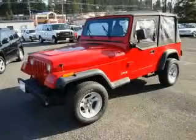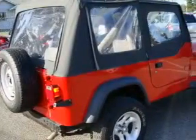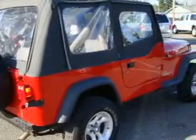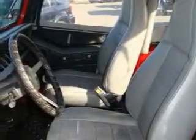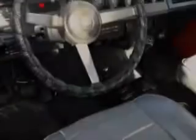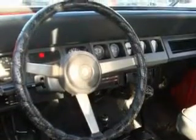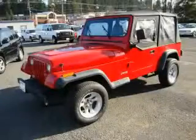This is a 1991 Jeep Wrangler, a vehicle ready to take you anywhere. The most desirable features onboard this Jeep include bucket seats, and it's easy to see why this vehicle is an excellent choice. It features a 2.5 liter 4-cylinder engine, a 5-speed manual transmission, and 4-wheel drive. Contact us today and schedule your opportunity to see this SUV in person.